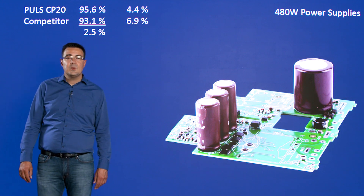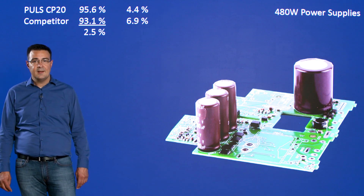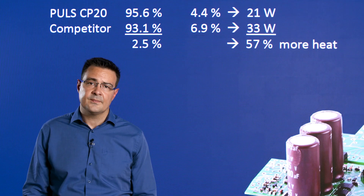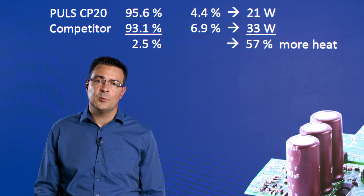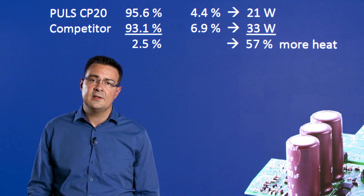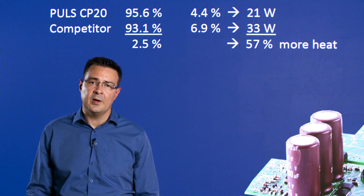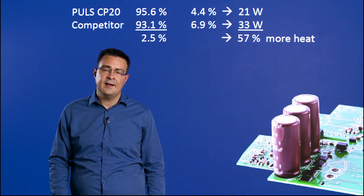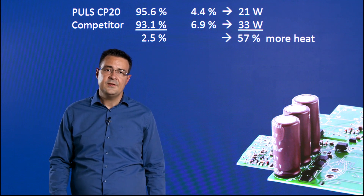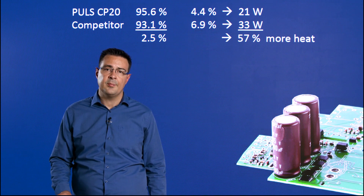The Pulse CP20 with its 95.6% efficiency dissipates only 21 watts of heat. The competitive unit with its 93.1% efficiency creates losses of 33 watts, which is 57% more. The difference that counts to you as the user is not the 2.5%, but the 57% more heat in the product and your application.